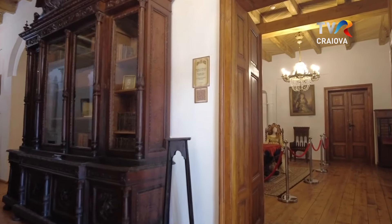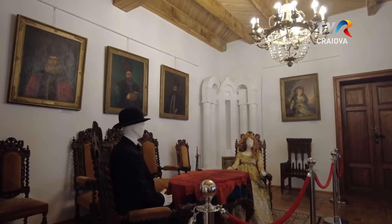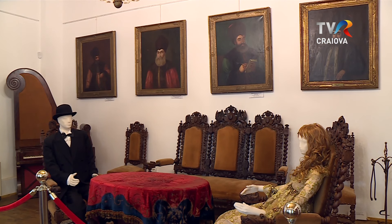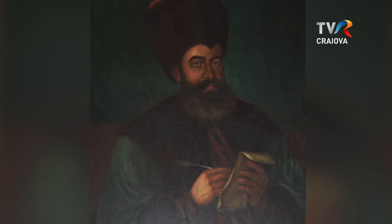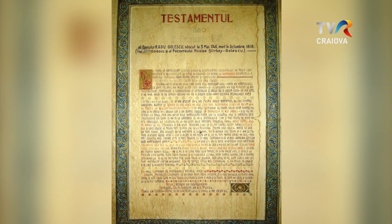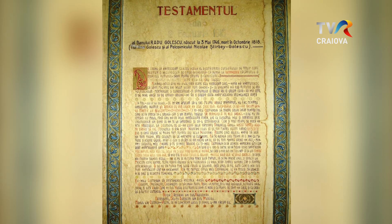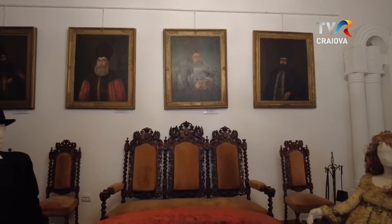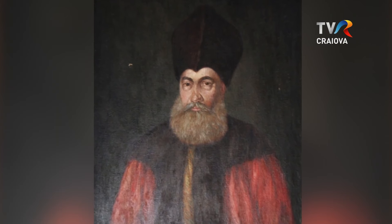Din holul central al conacului se ajunge imediat în salonul de primit oaspeți. Aici se distinge portretul banului țării românești Radu Golescu, născut în 1746, cel care a construit pe proprietățile sale o sticlărie, mori, poduri, prăvălii, hanuri, un cămin pentru săraci și o școală începătoare în limba română. Cei trei fii ai săi, Nicolae, Iordache și Dinicu, i-au continuat munca.